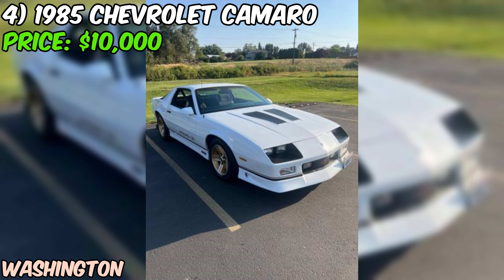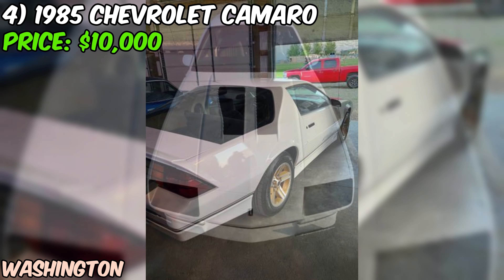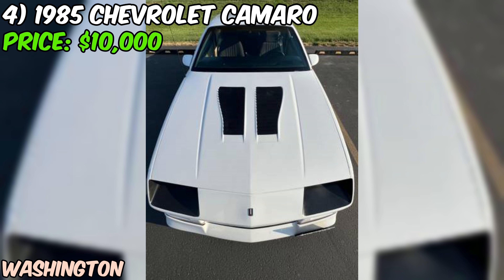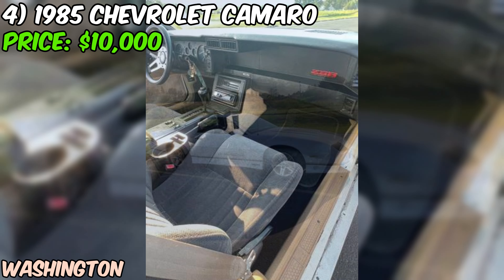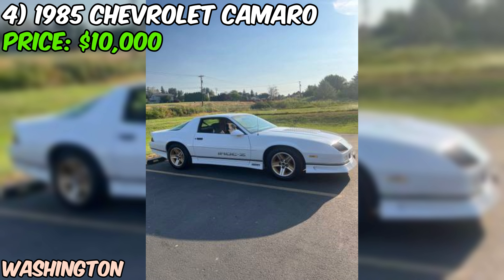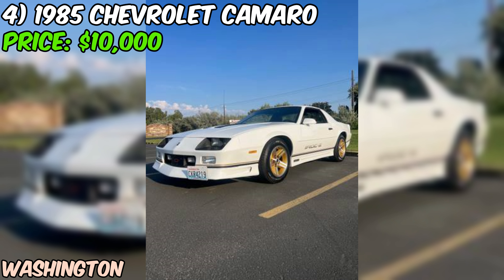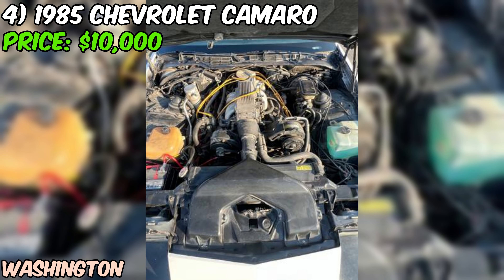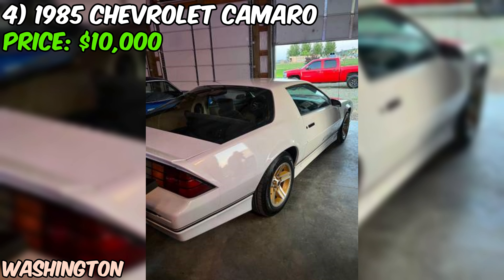Next, a 1985 Chevrolet Camaro IROC Z that's ready to rock and roll, up for sale on Craigslist. The seller describes it as being in excellent shape and says it's turnkey ready — you can hop in, fire it up, and hit the road. Under the hood you'll find a 305 TPI tuned port injection engine, paired with an automatic transmission and rear-wheel drive. The seller mentions that the car runs and drives great, so you won't have to spend your weekends tinkering under the hood.